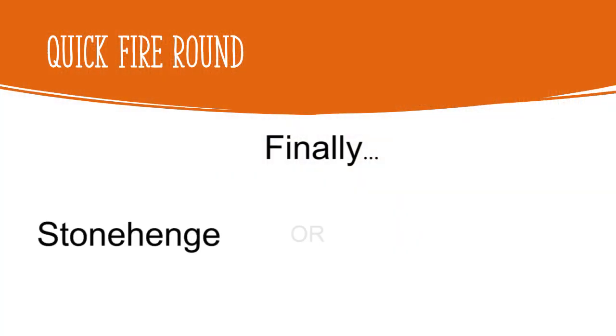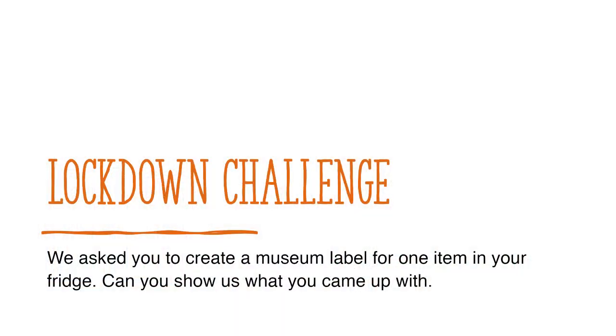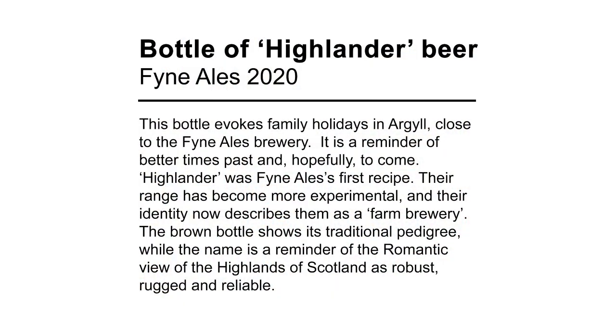Finally: Stonehenge or the Stone Roses? Well, I did archaeology — it has to be Stonehenge. As part of a lockdown challenge we asked you to create a museum label for one item in your fridge. Can you show us what you came up with? I looked in the fridge and I found a bottle of beer — no product placement — so I've written a label for it, which you can see now.